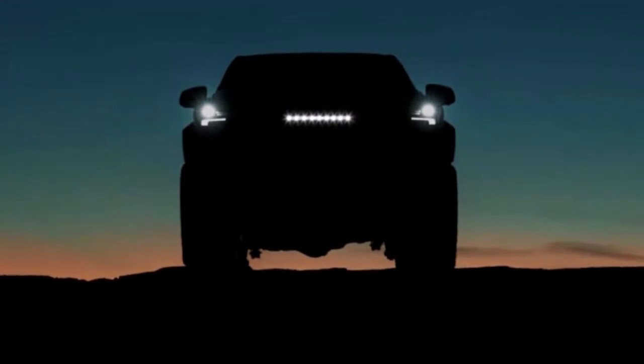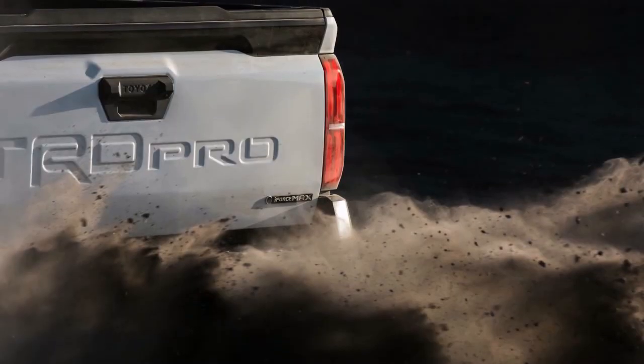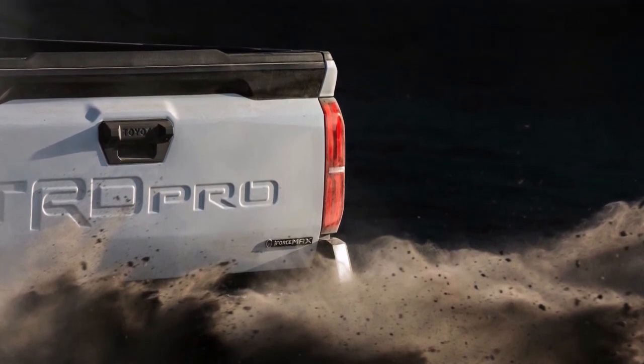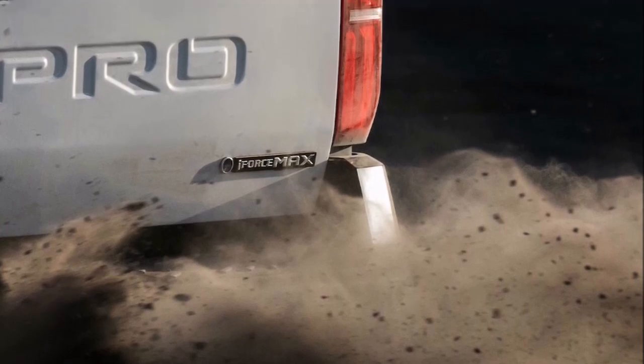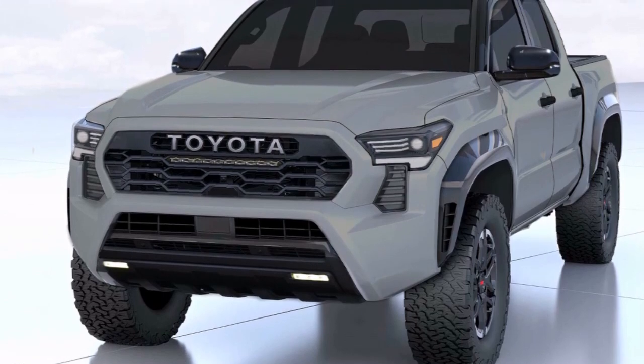What's up guys, welcome back to my channel. Toyota has already shown a teaser on the new 2024 Tacoma TRD. We already have information about engines and technology. In today's video I am going to be discussing the 4th generation of this mid-size pickup truck.